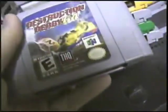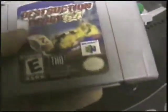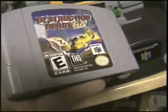Destruction Derby 64 — a great demolition game. Basically you just smash a bunch of cars. It's really fun and addictive. Some of my friends will play it with me today.